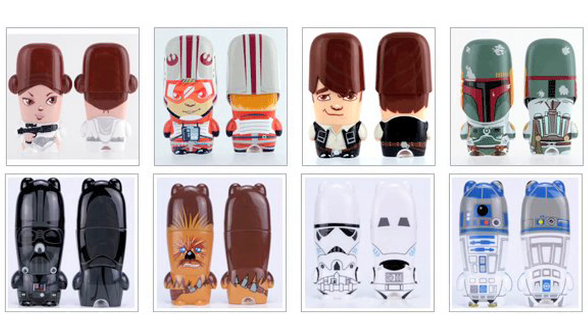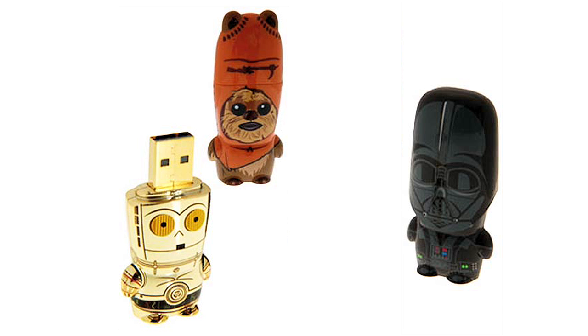Use a USB flash drive to transfer data and information from your main computer to your netbook or vice versa. Here are some cute ones I think you'd like — I'd suggest purchasing the Ewok.